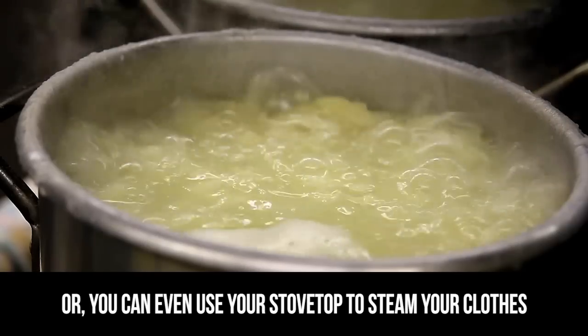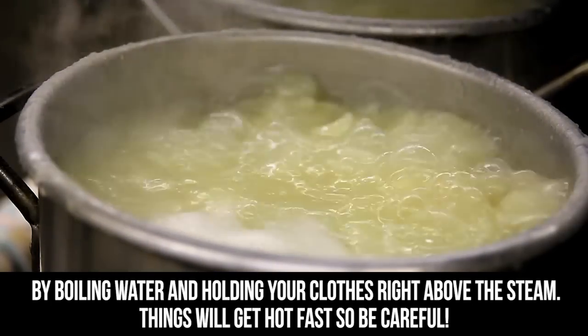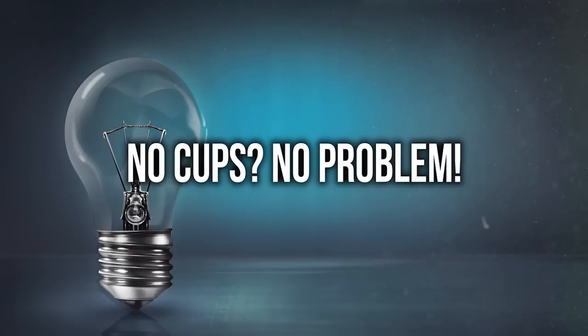Or you can even use your stovetop to steam your clothes by boiling water and holding your clothes right above the steam. Things will get hot fast, so be careful.